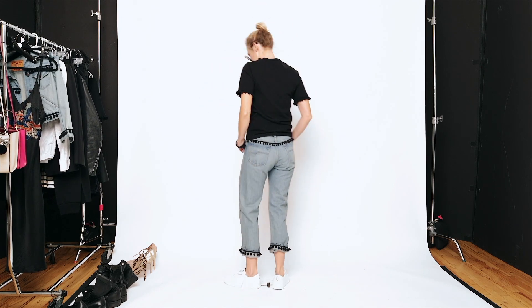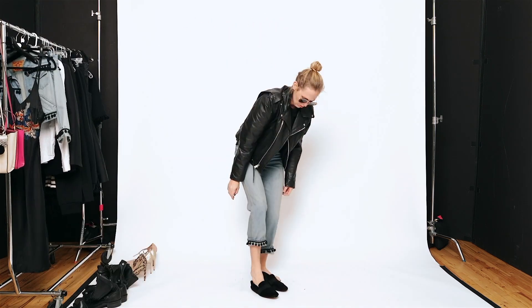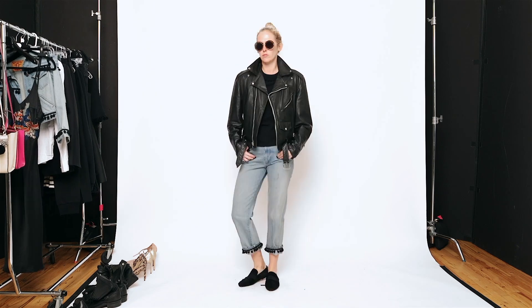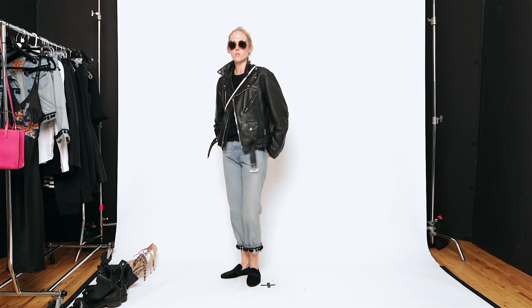Kind of like a boyfriend-ish type boyfriend fit on me anyway. Pom-pom jean. And their low sneakers. I love it with an oversized boyfriend jacket, boyfriend moto, and then their crossbody tote bag, and then just a pair of little pony hair slippers.